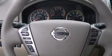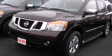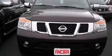Features include a navigation system, Bluetooth cell phone integration, cruise control, leather seats, side curtain airbags, and memory settings for the seat positions so you can recall your favorite alignments with the push of one button.